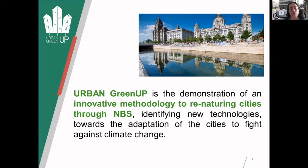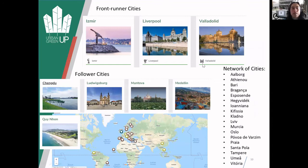We're basically doing a lot of monitoring around that. It's an international project - the front-runner cities are all based in Europe: Izmir in Turkey, Liverpool, and Valladolid in Spain. Then there are lots of follower cities like Würzburg in Germany, Mantua in Italy, Medellin in Colombia, China and Vietnam, and then 18 other cities as parts of the networks.